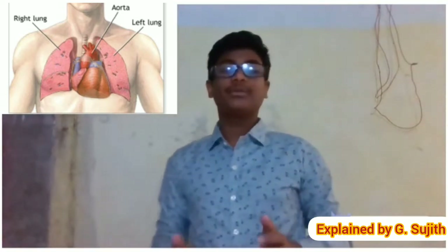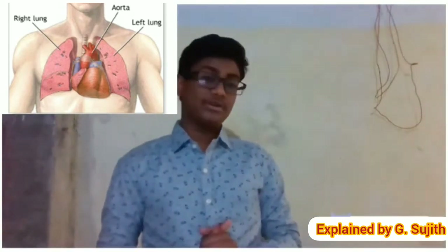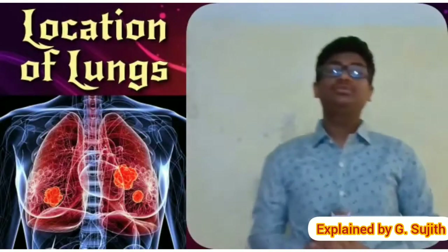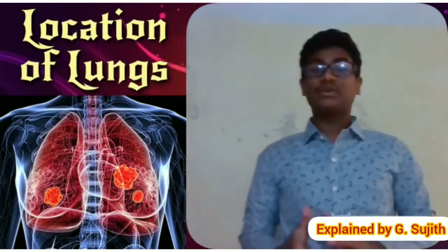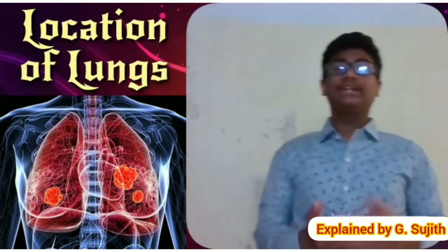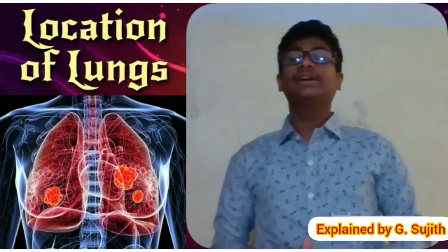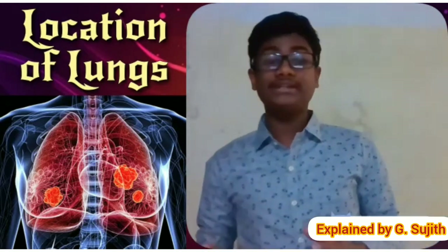The lungs also provide airflow that makes vocal sounds, including human speech, possible. Humans have two lungs — a right lung and a left lung. They are situated within the thoracic cavity of the chest. The right lung is bigger than the left, which shares space in the chest with the heart. The lungs together weigh approximately 1.3 kilograms, and the right is heavier.